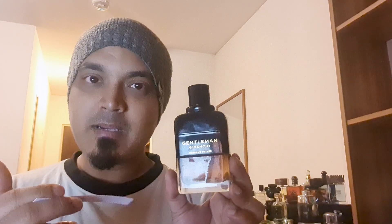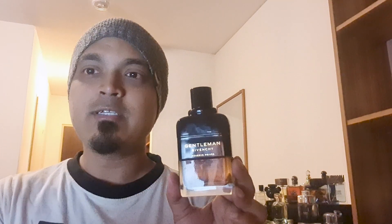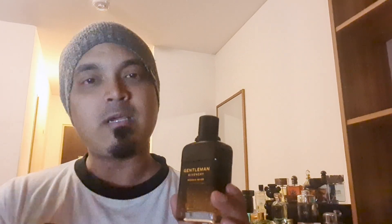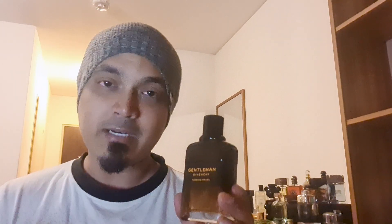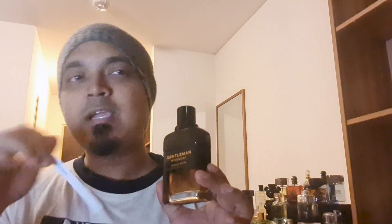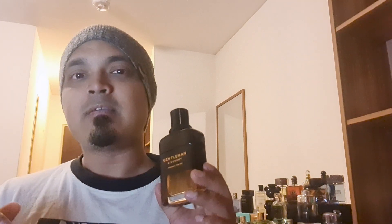If you want to buy the product, the price is relatively low. I missed posting this video earlier. The price range is fair. If you want to see the notes breakdown, you can smell this one — the first spray gives a nice whiskey smell.